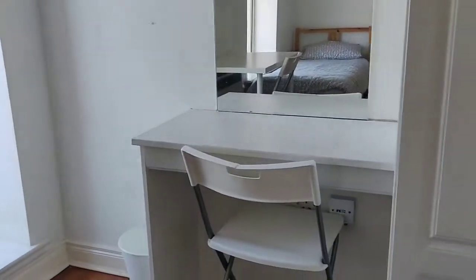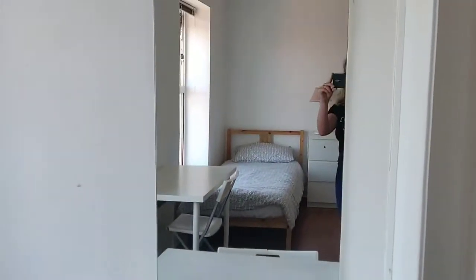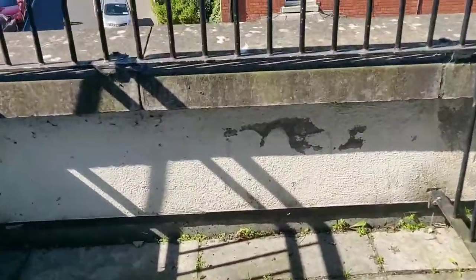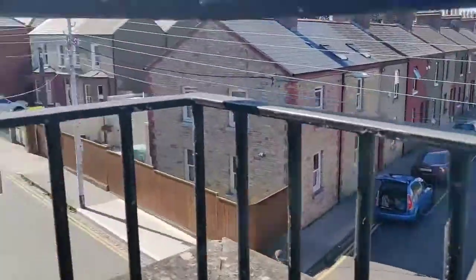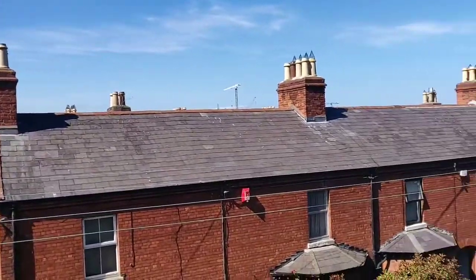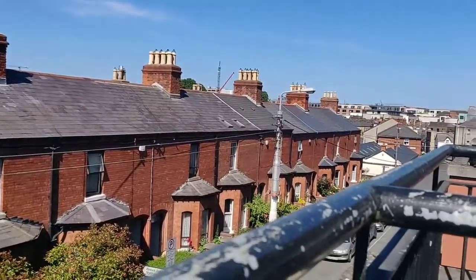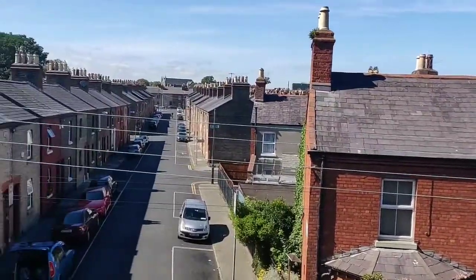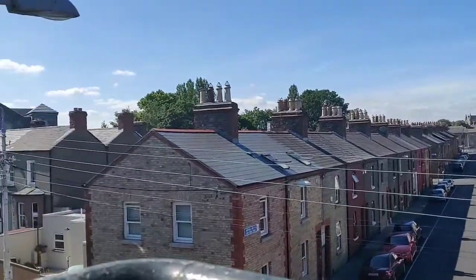There's one desk here and a desk and chair behind us with a mirror over. This room has a private terrace — just small but enough that you can step out, get a bit of fresh air, and it has nice street views overlooking these really pretty period properties of Stoneybatter.